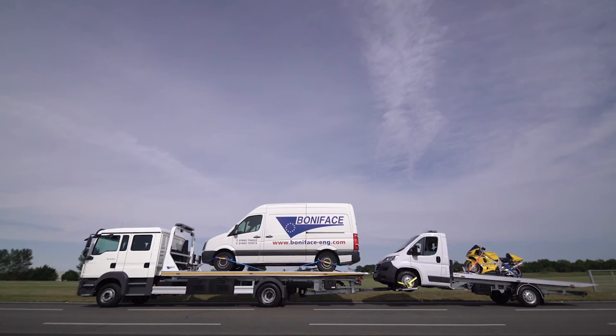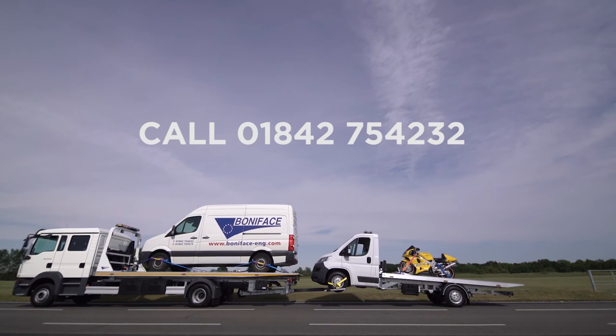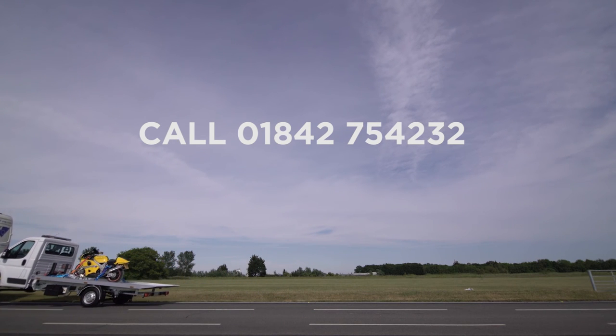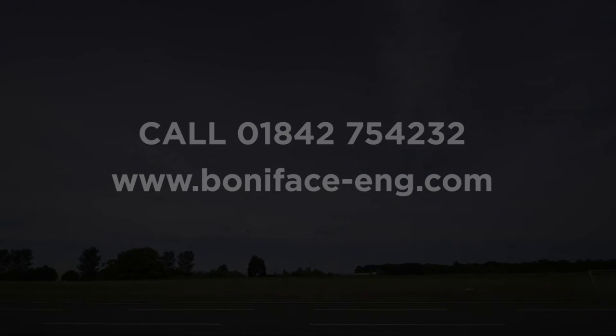You can contact one of the Boniface team at 01842-754-232. That's 01842-754-232. Or alternatively, visit www.boniface-eng.com for more information. Thank you very much.